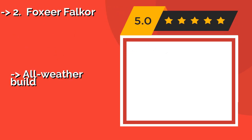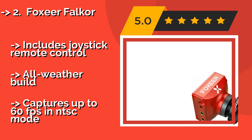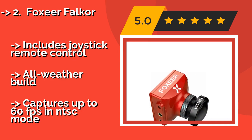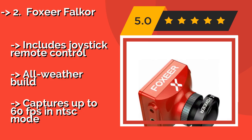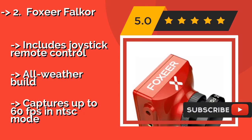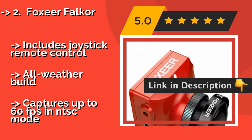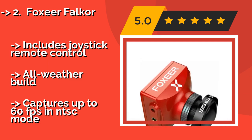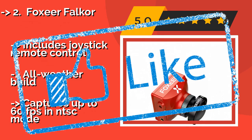Foxeer Falcor. The Foxeer Falcor, around $47, provides rich color and saturation in daytime conditions and is perfect for long-range use and freestyle quadcopter drones. It features a switchable aspect ratio and a 1.8mm lens, though its latency may not be low enough for racing. Includes joystick remote control and an all-weather build, but captures up to 60 fps in NTSC mode.